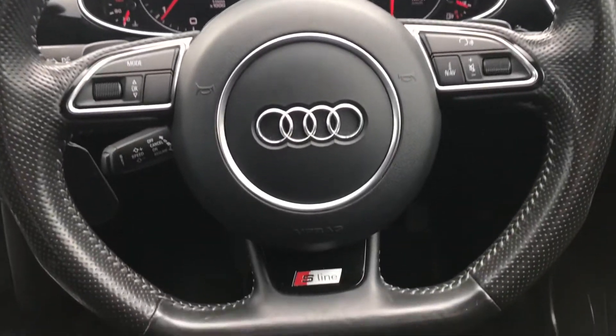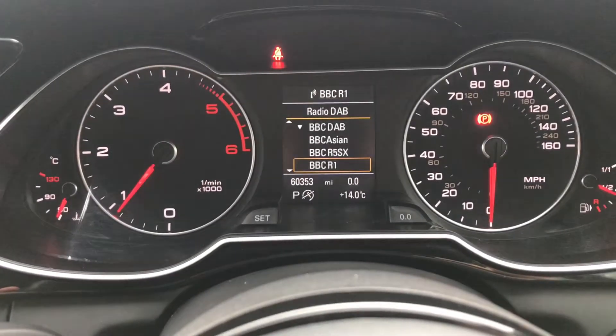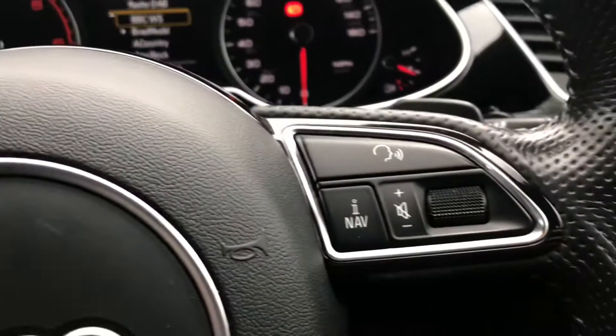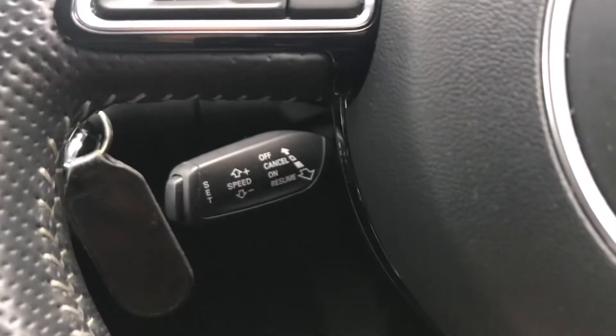Inside the vehicle is the three-spoke leather multifunction flat bottom steering wheel with the S-line logo just to the bottom. To the left, using the scroller you can flick through many different radio stations. To the right it does have voice recognition as well as volume up or down. On top are the gear shift paddles and below it does have cruise control, perfect for those longer journeys.